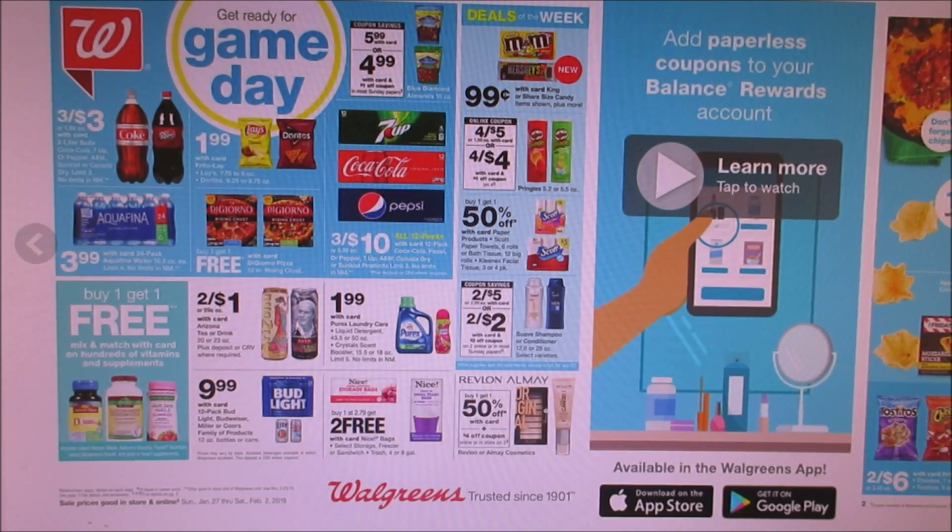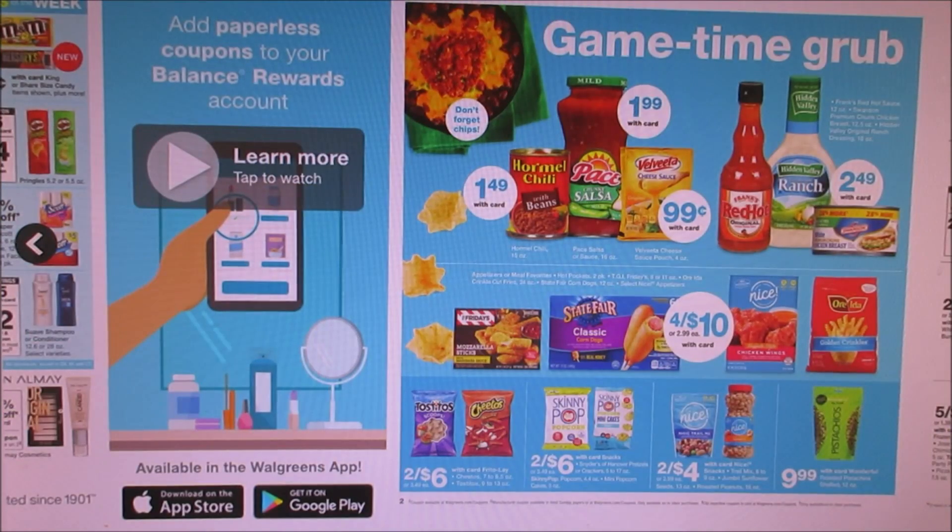DiGiorno pizza is buy one get one 50% off or buy one get one free. Super Bowl Sunday is that weekend — I think it's the third — so if you guys want to get stuff for Super Bowl Sunday, here's some food. My son likes corn dogs and they have a four for $10, which I like because at my grocery store they're like $2.99, so they come out to $2.50 a piece. My son and my husband like that stuff. There's also chicken wings and french fries to get ready for the Super Bowl.